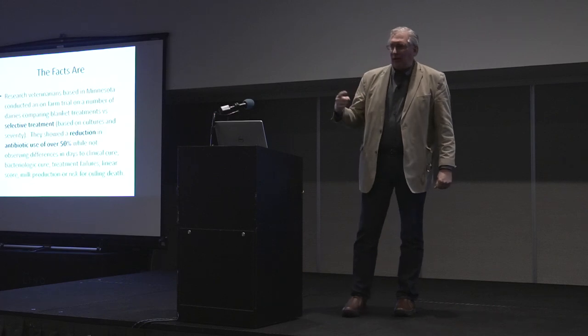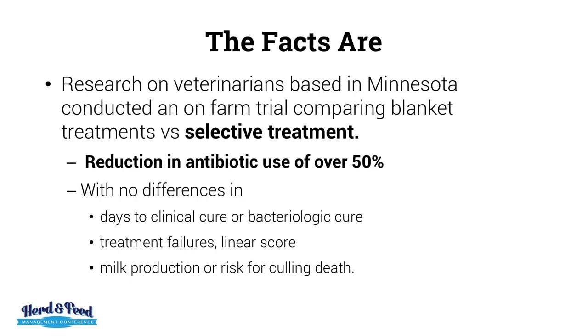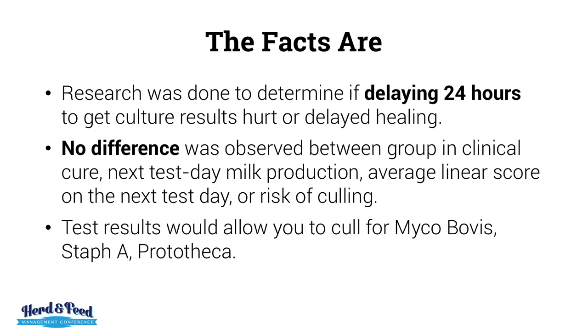Some researchers in Minnesota compared blanket treatments versus selective treatments based on culture and severity. They showed a reduction of over 50% of antibiotic use while not observing differences in days to clinical cure, bacteriological cure, treatment failures, linear score, milk production, or culling death. The research showed that even delaying 24 hours to get culture results, there is no delay in healing and no difference in clinical cure or next test day milk production.